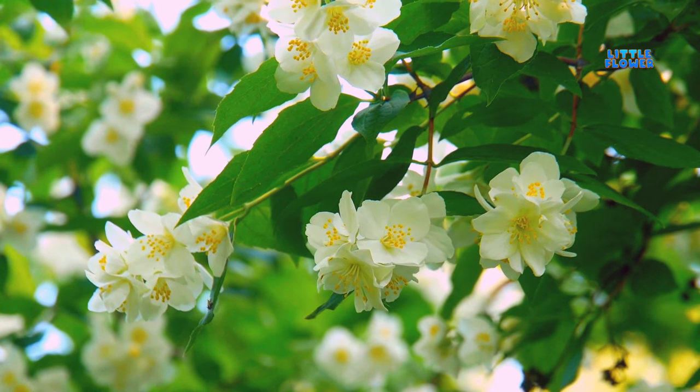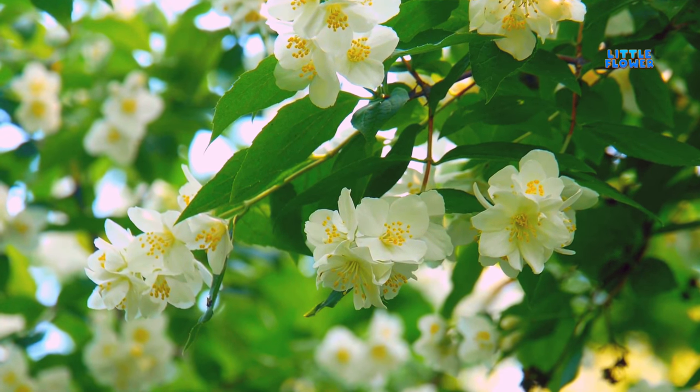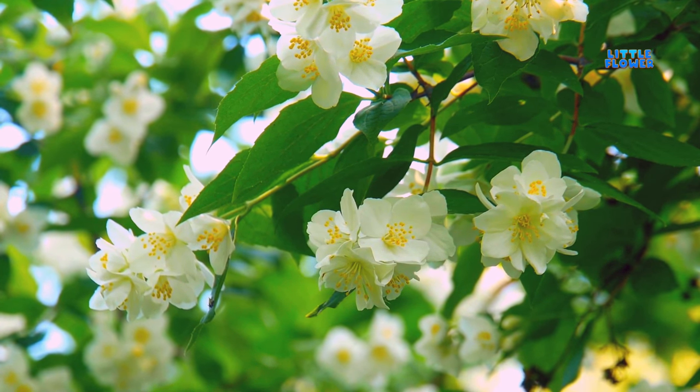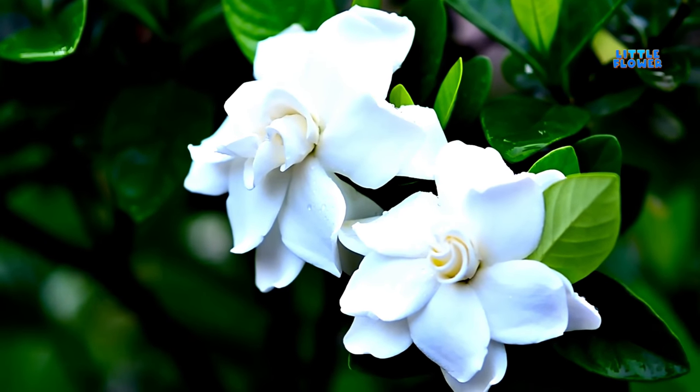The leaves can be evergreen or deciduous and usually are composed of two or more leaflets, although some species have simple leaves. And the flower name is jasmine.